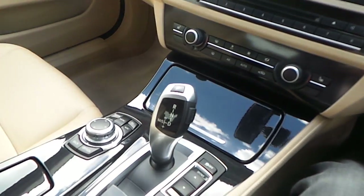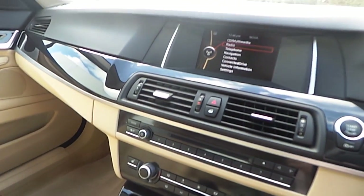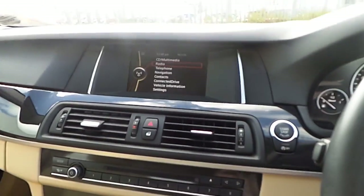This BMW has a fully automatic transmission and also comes with a 2-year warranty as standard.